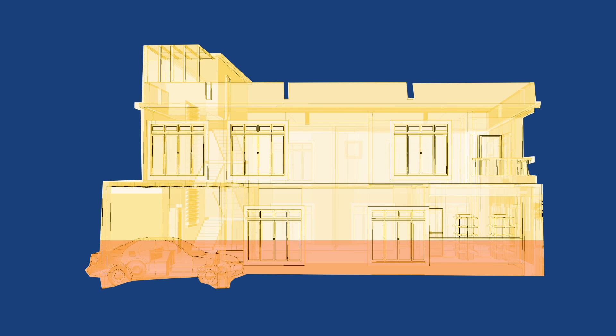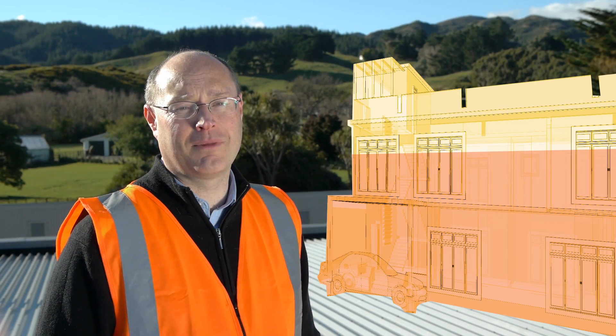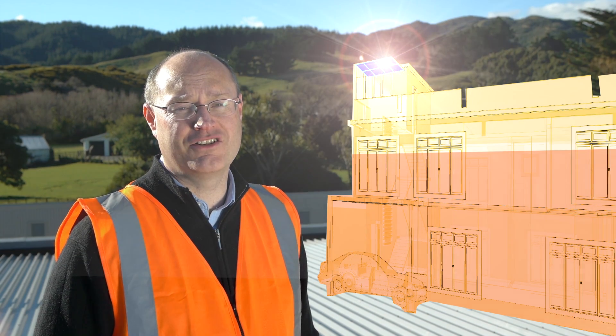Around 70% of the energy used in the residential home is for thermal energy, either heating or cooling. Solar water heating can play a major component in providing for that energy use.